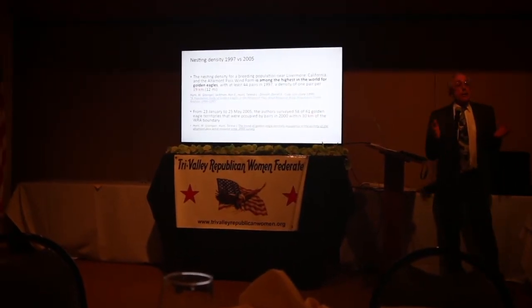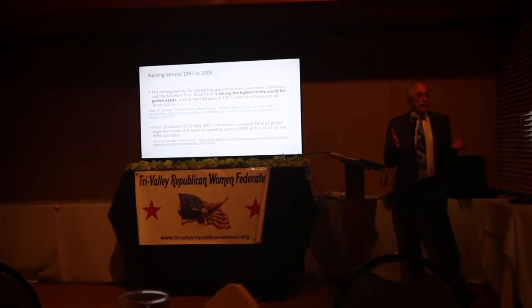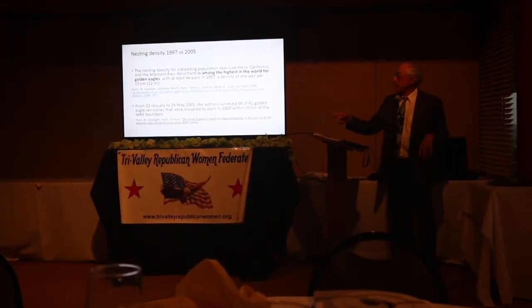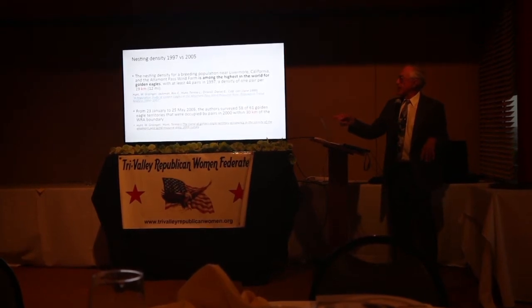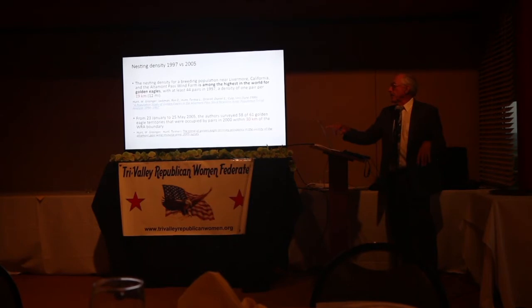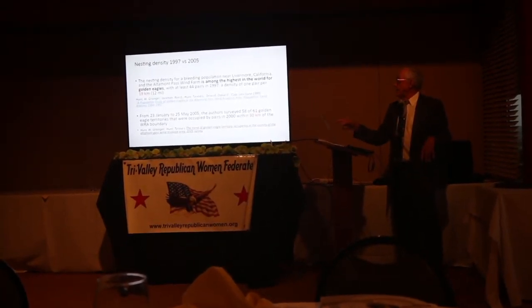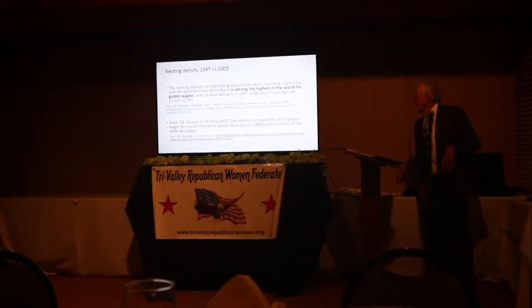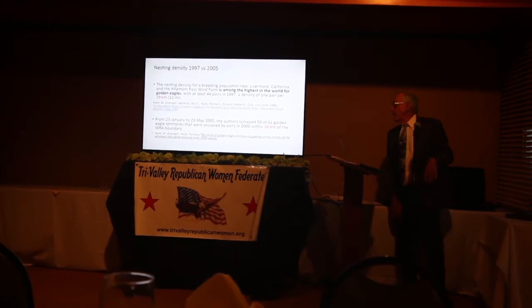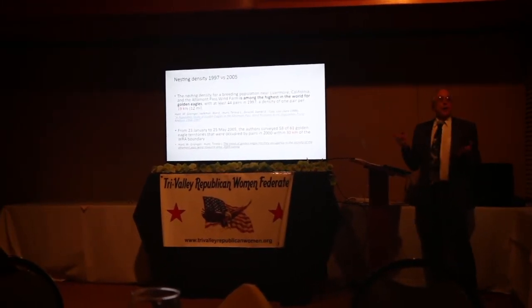Nesting density. This is the thing that the Alameda County Board of Supervisors could not get their arm around. We're using their own studies, and the studies are listed here on the left-hand side. This is a study from 1997 to 2005, and if you see on the right-hand side, you can see what we have: one pair in 12 square miles. This goes back to 1907.